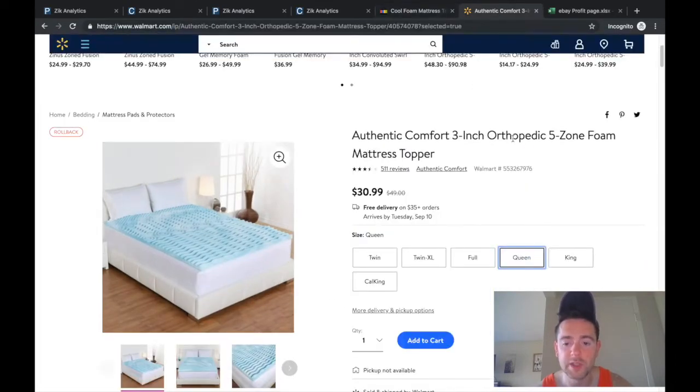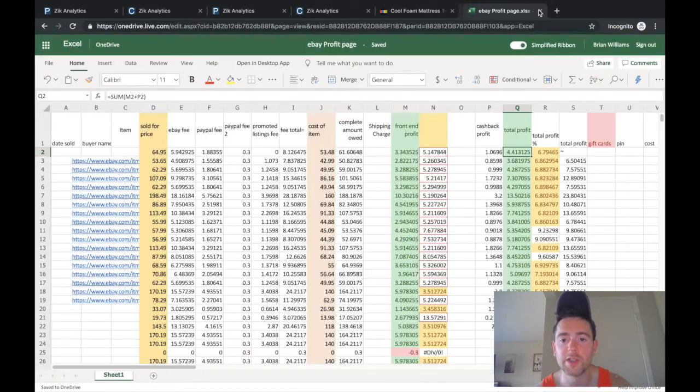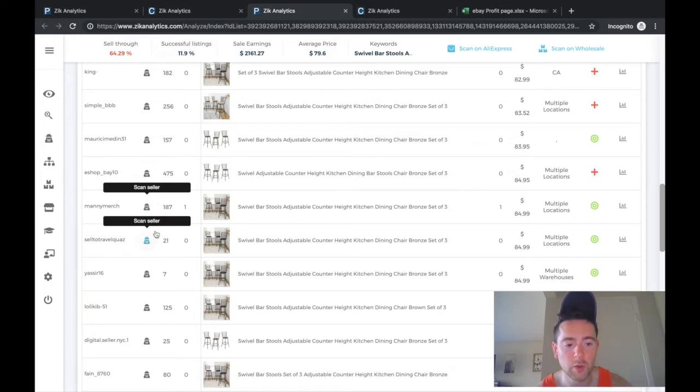He's selling the item for $34.99, but the Walmart price is $30.99 and free delivery requires $35 minimum. So he may be adding an extra item to get free shipping, but this looks like a loss. I'd steer clear of this one — sometimes you have to avoid certain products and move on to the next seller.